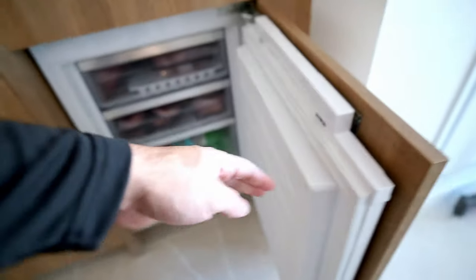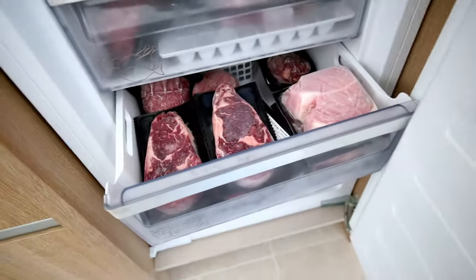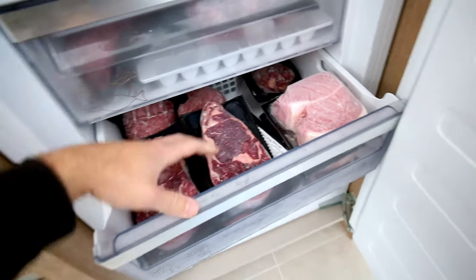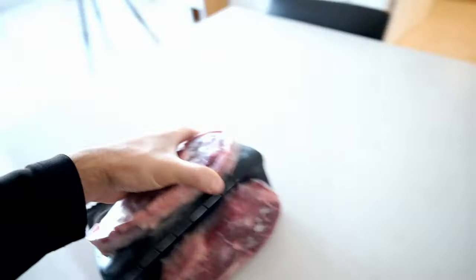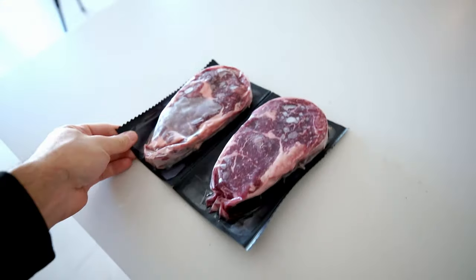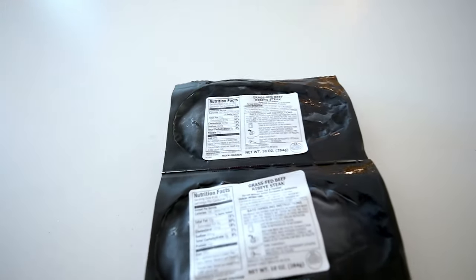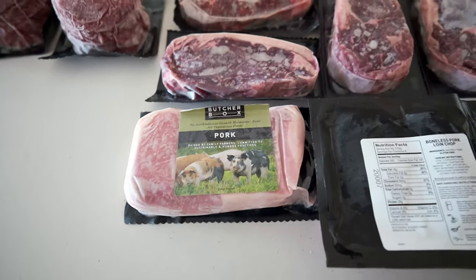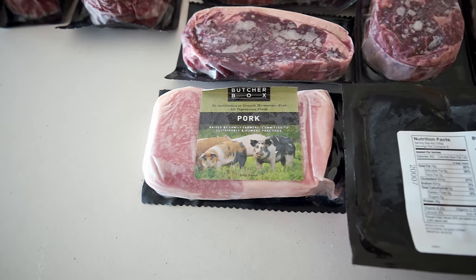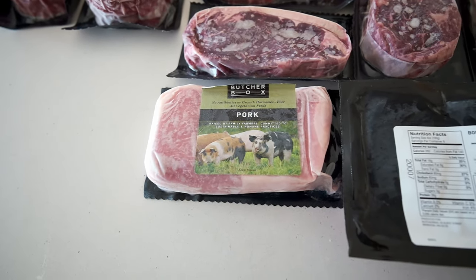Let me show you what I'm going to be eating over the next couple of weeks — this is pretty much my little stash from Butcher Box. It's basically a freezer full of food with a lot of protein. There are some steaks — this is all grass-fed, grass-finished beef, as you know with Butcher Box. These two are grass-fed grass-finished ribeye, and this is their pork, which says it's all vegetarian-fed.